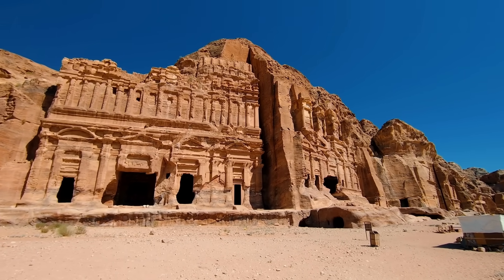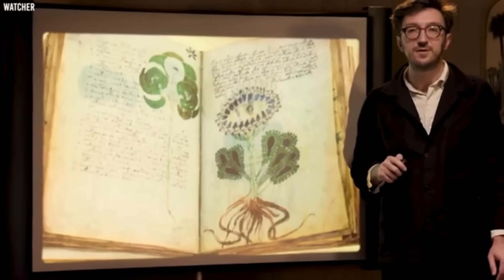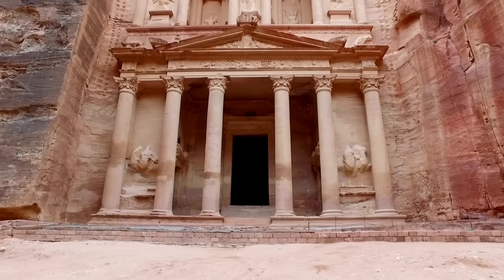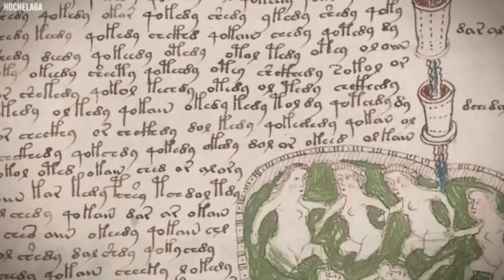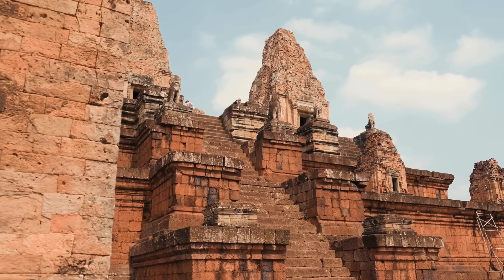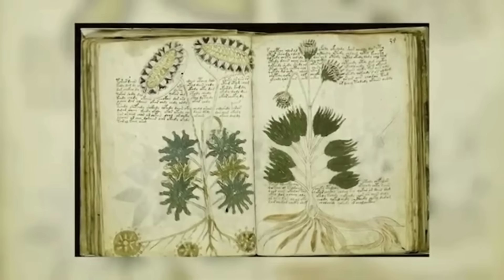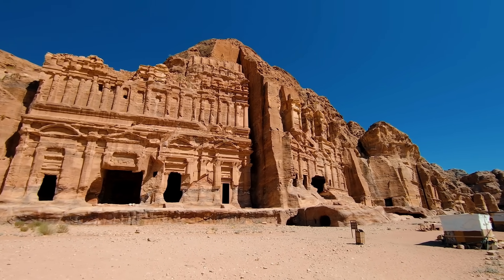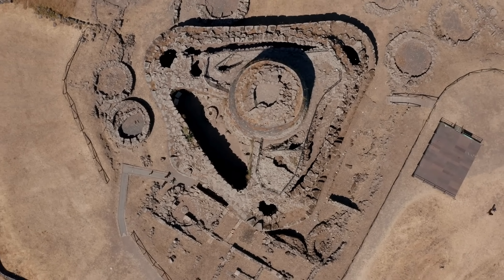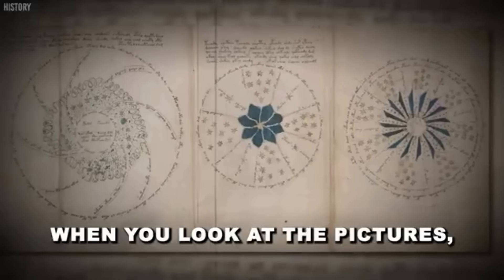Recent AI advancements have revealed that the Voynich manuscript's script follows a linguistic pattern consistent with a real, structured language — likely a form of encrypted medieval Hebrew or another lost dialect. The AI's findings suggest that the text may describe herbal remedies, medical treatments, or alchemical processes. While further validation is needed, this AI-driven discovery opens the door to decoding the entire manuscript, potentially shedding light on lost knowledge from centuries past. Could the Voynich manuscript be a guide to forgotten medicine, an alchemist's secret code, or something even more mysterious? One thing is certain: history has never been closer to uncovering the truth behind this legendary enigma.